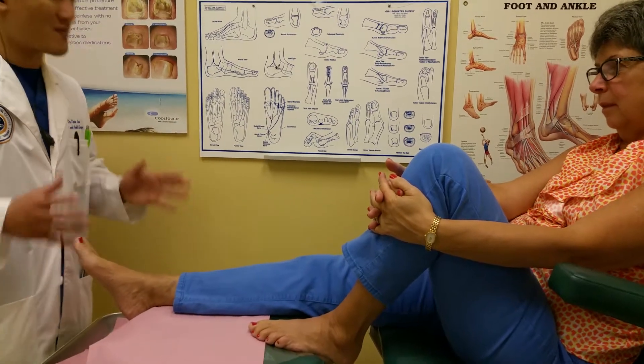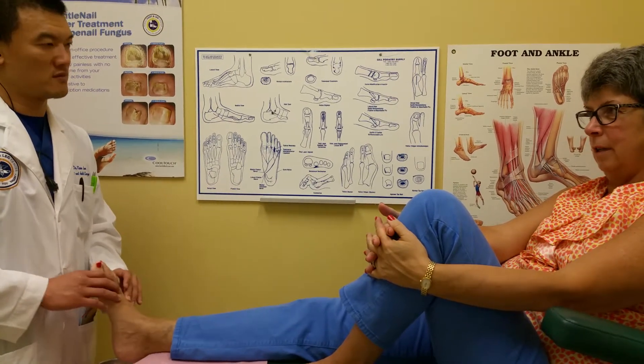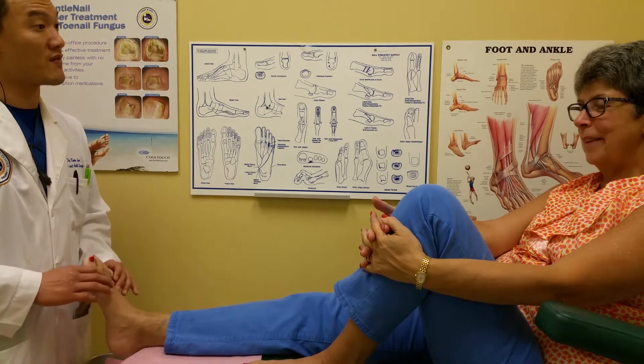Now the inquiring mind wants to know, how much pain relief did you get after the first session? Not a whole lot — I would say 20 to 25 percent. That's typical because that's why we do two sessions. After the second session, how much relief have you had?